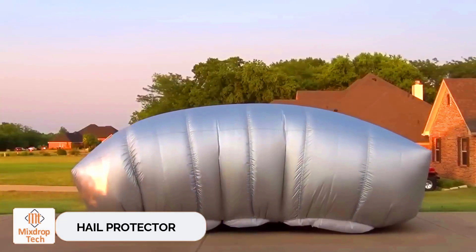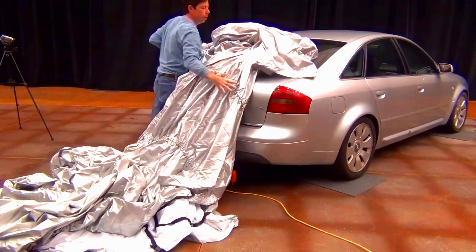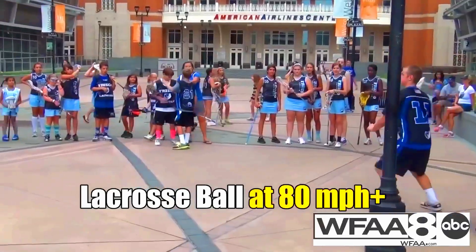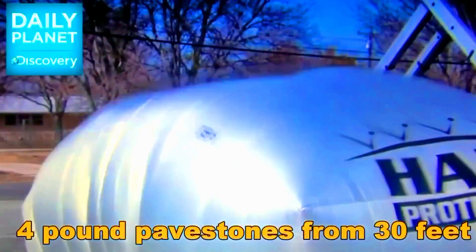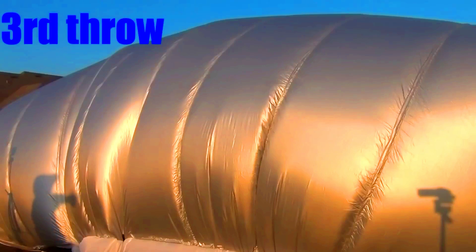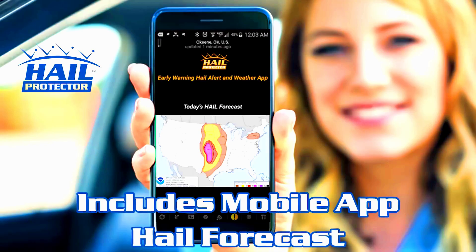Hail Protector. Hail can be merciless to cars — once, it damaged 18,000 cars in China and 30,000 in Germany. To protect vehicles from hail, even if it's as large as an egg, the company HailStorm Products has developed an inflatable cover. This cover was so successful that it was featured on the Discovery Channel and became the best-selling product among hail protection systems in the United States.